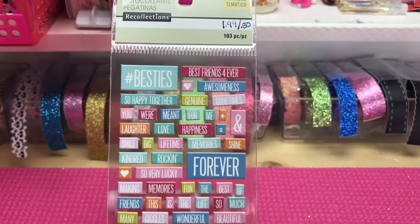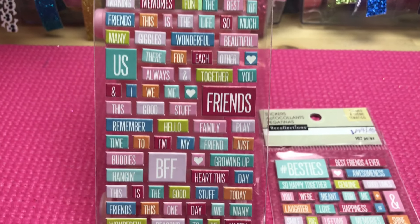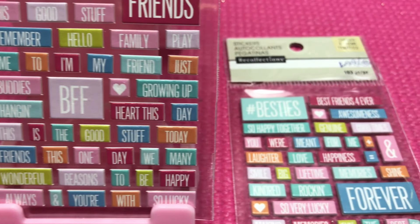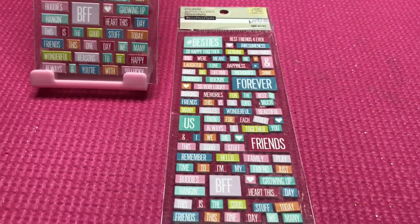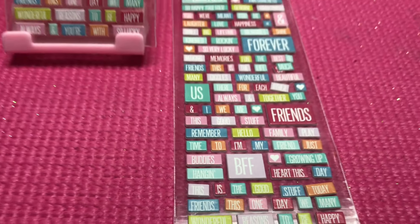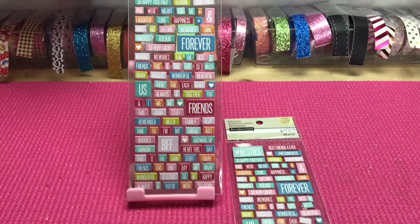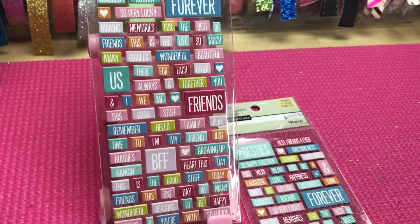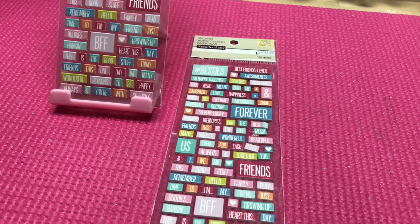Next we have a 103-piece BFF Friends themed chipboard stickers. These are so tiny and so cute. I really love the play on colors and the different sizes of the boxes, ranging from tiny little boxes to larger ones, though as a whole they are all pretty small. 103 pieces for 80 cents — I definitely think that is a great purchase price. There's just something about them that caught my attention right away.